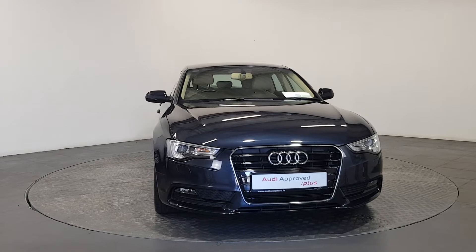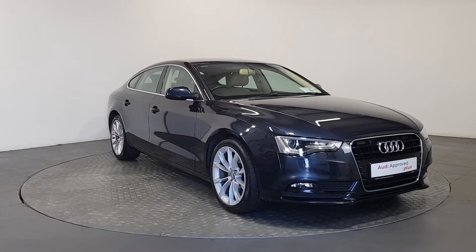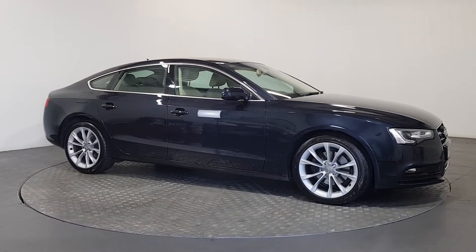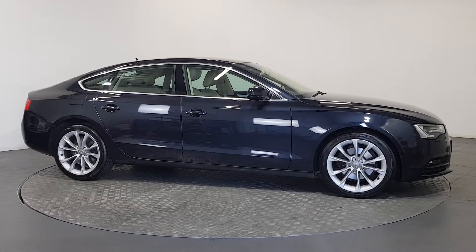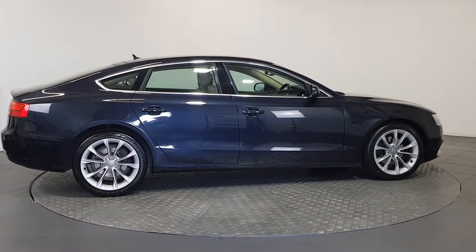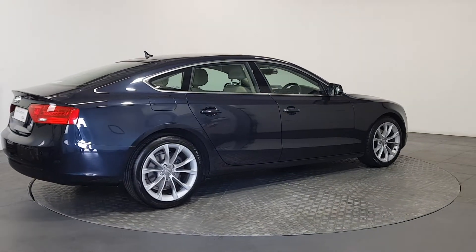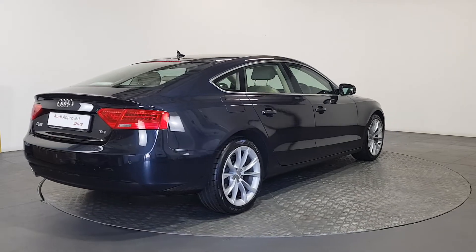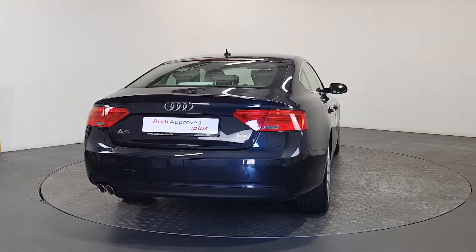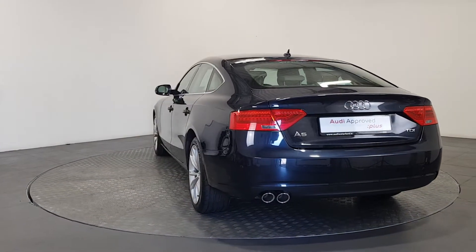An Audi is built to last — that's why our rigorous and comprehensive checks leave nothing to chance before becoming an approved used Audi. This vehicle has had to pass a 110-point check, carried out by qualified Audi technicians using official Audi parts and sophisticated diagnostic and repair equipment. The technician checks all the mechanical, interior, and exterior aspects of the vehicle before giving your Audi a full road test and then provides a detailed written report.